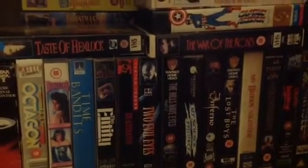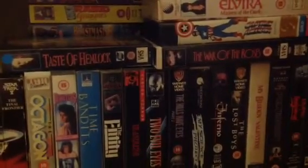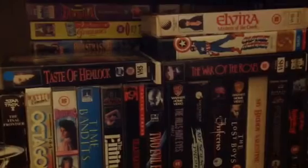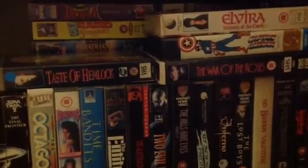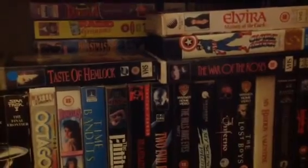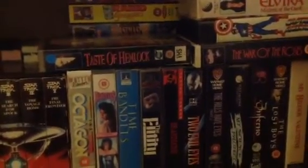Welcome to Deadly Dames and it's time for the VHS collection video part two. I actually thought I'd done this but then I was going through some of the videos and realised I'd only put up part one. There should be four parts because there's four shelves full, so we'll get on to part two.